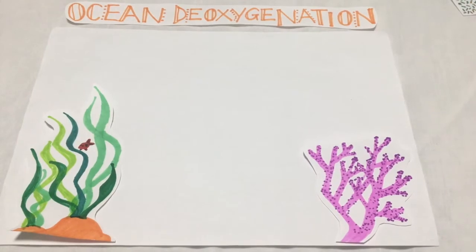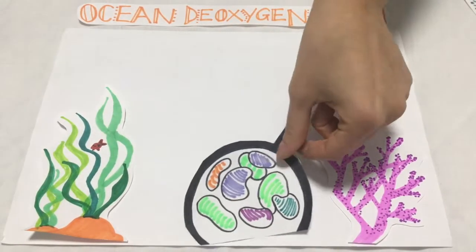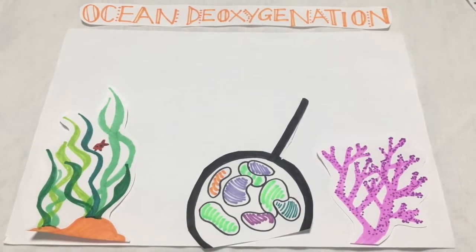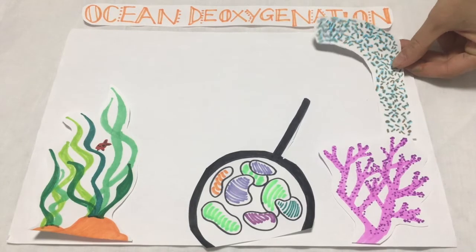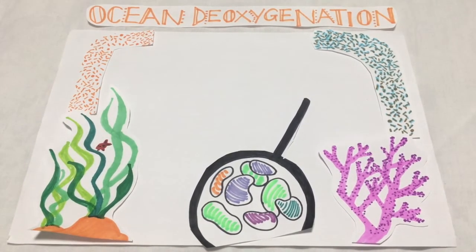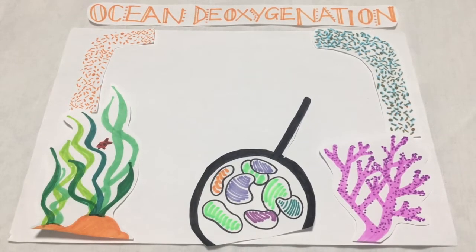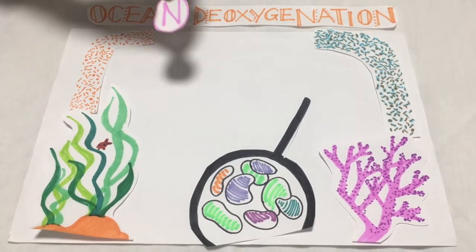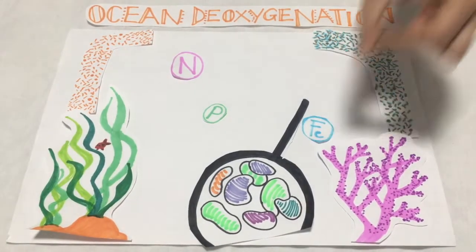Oxygen depletion affects animals on a more subtle level too. Nutrient recycling relies on the activity of microbiota dwelling in the seabed. These microorganisms supply the whole food chain with minerals and essential nutrients that they derive from dead organic matter. Under hypoxic conditions, the biochemistry behind this process is altered. This is particularly concerning for key elements such as nitrogen, phosphorus and iron.